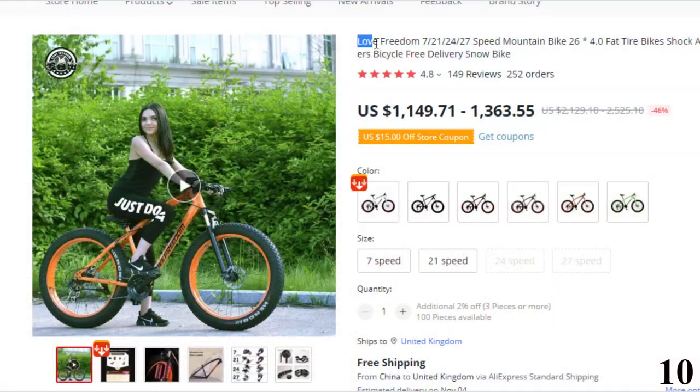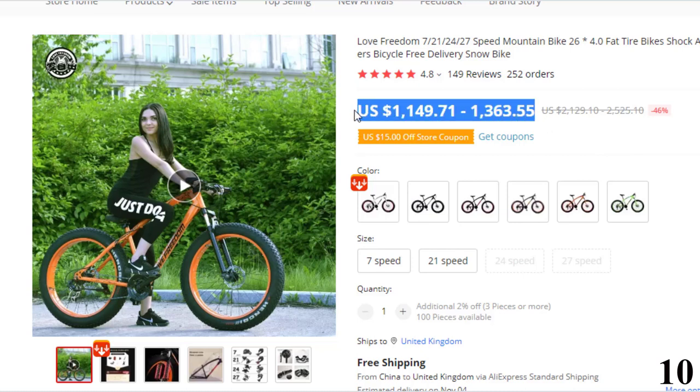Number 10: Love Freedom 721 24/27 Speed Mountain Bike. This bike is here with 46% price off. Now you can get it at around $1,150.